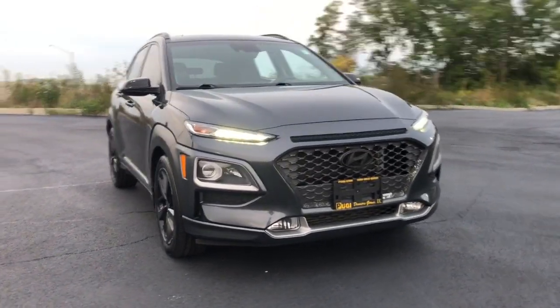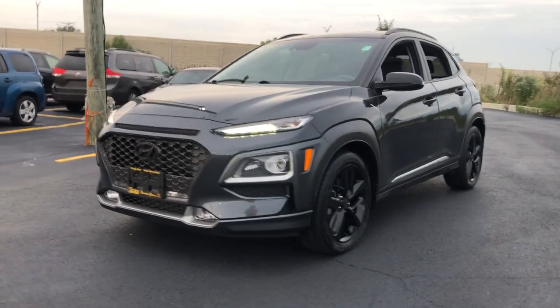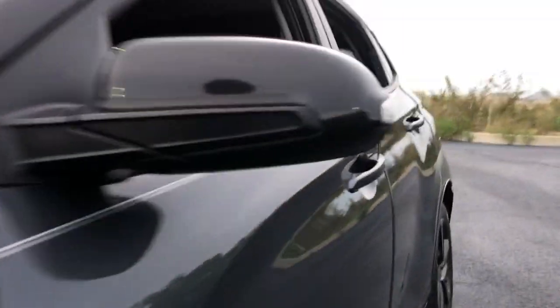Get acquainted with the 2020 Hyundai Kona. This vehicle is an outstanding buy with fewer than 30,000 miles on the odometer. Take a closer look at the sophisticated and versatile Kona.